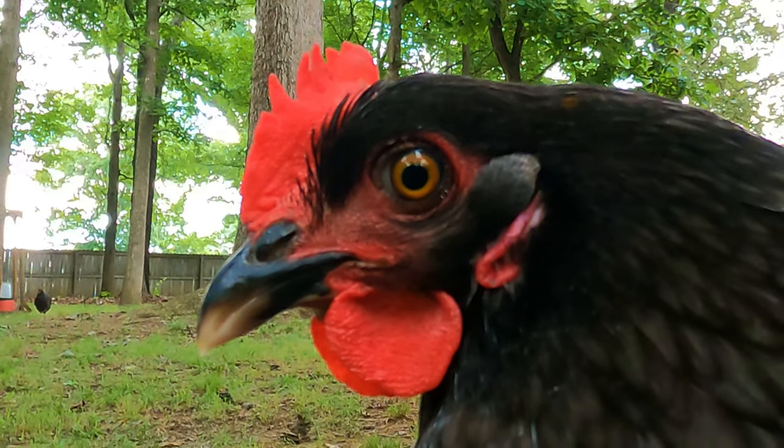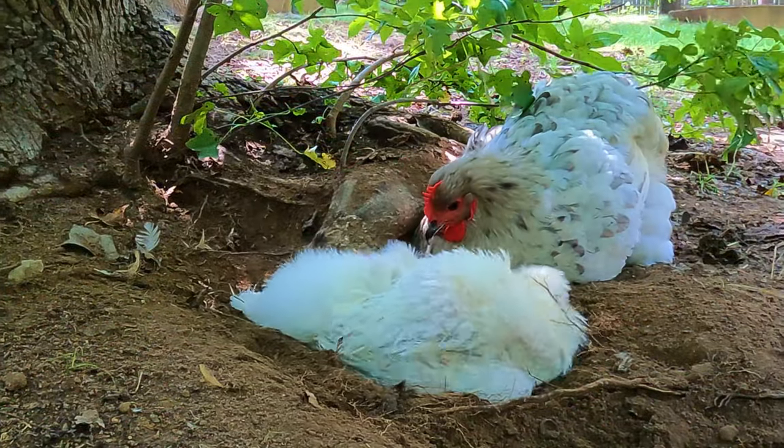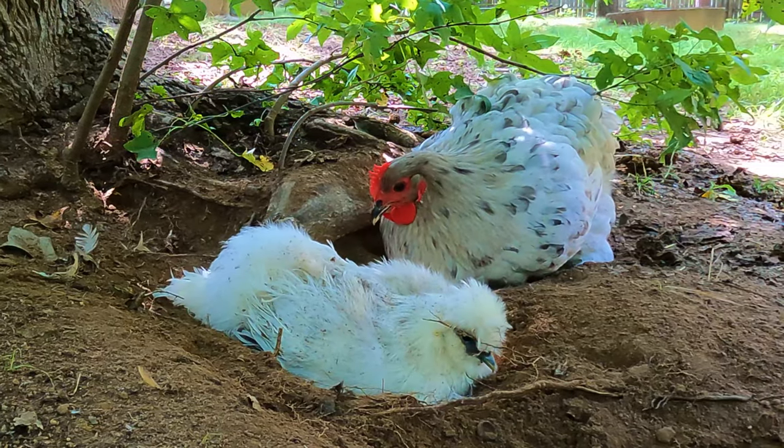Chickens, on the other hand, have a more limited ability to move their eyes. Their eyes are more fixed within their skulls and don't have the same range of motion as humans. To see something to the side or behind them, chickens need to turn their entire head, which is why you may notice them making quick, jerky head movements.